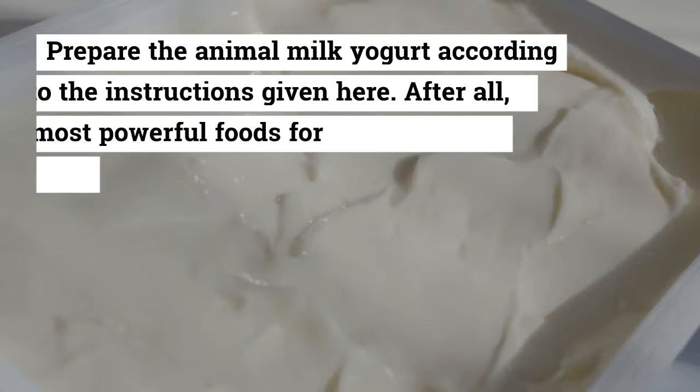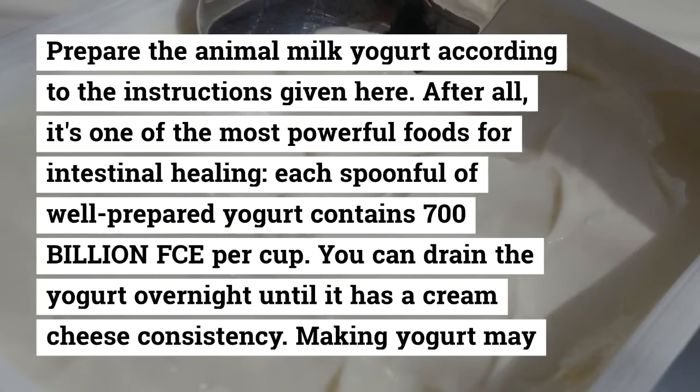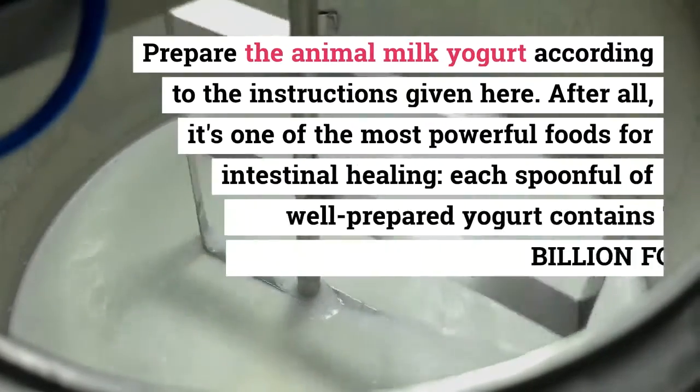Each spoonful of well-prepared yogurt contains 700 billion CFU per cup. You can drain the yogurt overnight until it has a cream cheese consistency.